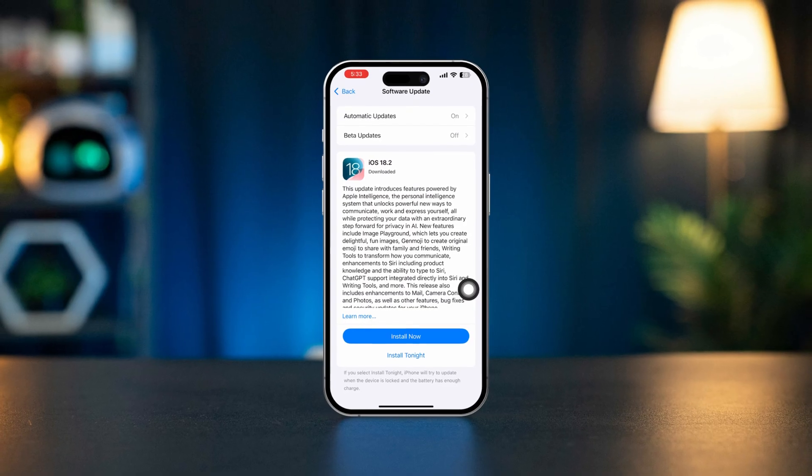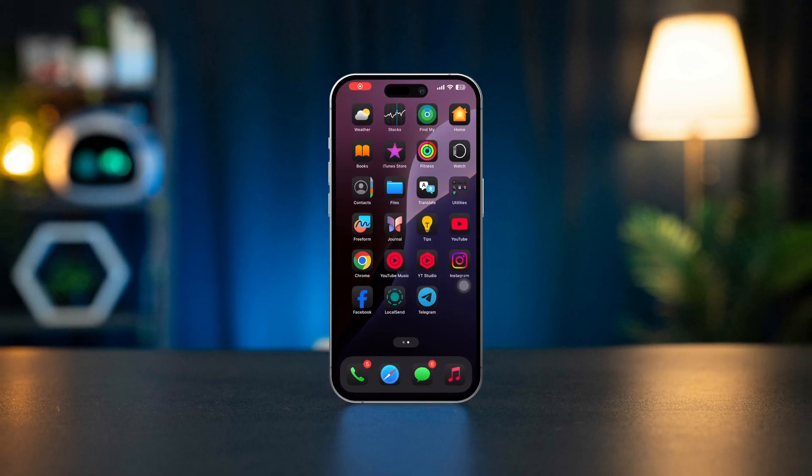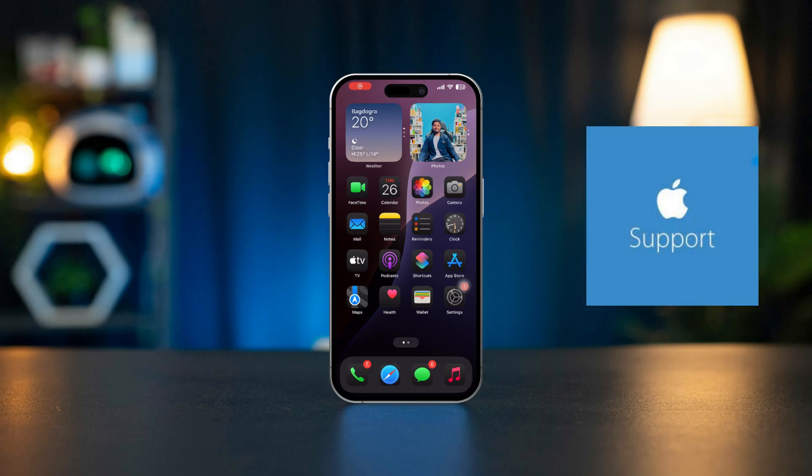By following these steps, you should be able to fix the Find My iPhone not working issue on your device. If the problem persists, consider contacting Apple Support for further assistance.